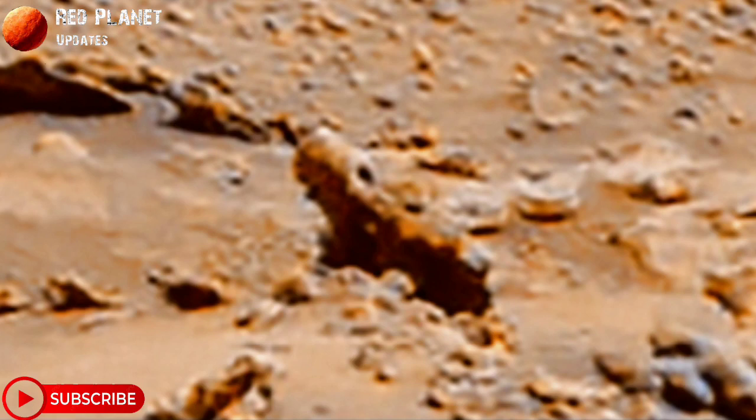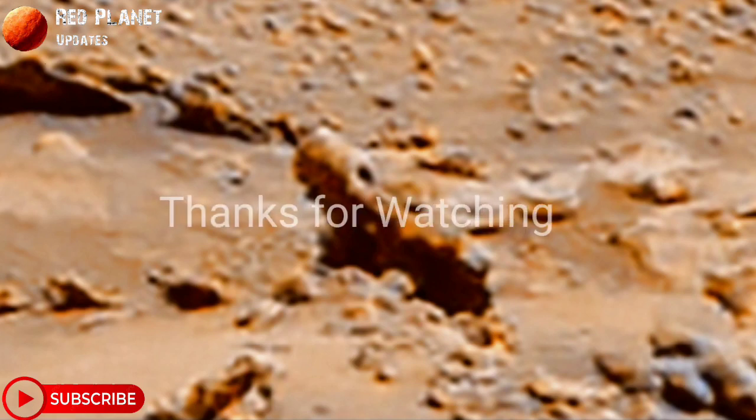So what do you think about it? Let me know in the comment box. Stay connected with us, thanks for watching.